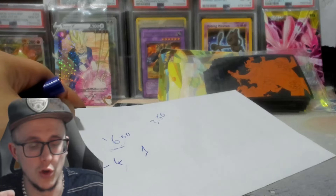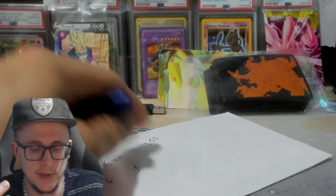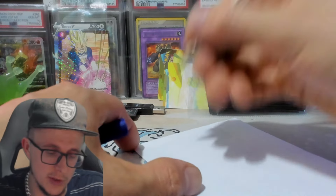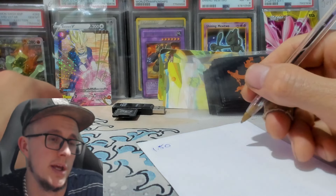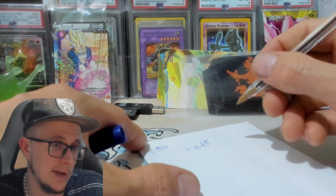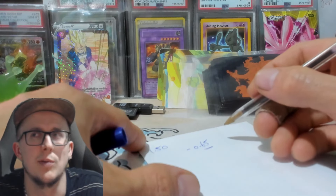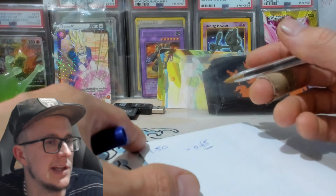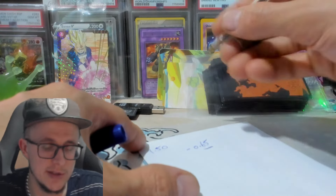A one pound 50 Pokemon card used to be a one pound 50 sale. When the stamp was 65 pence on eBay — you could get the stamp in the shop for 65p — that was probably 17 or 18 months ago, so in the last two years.